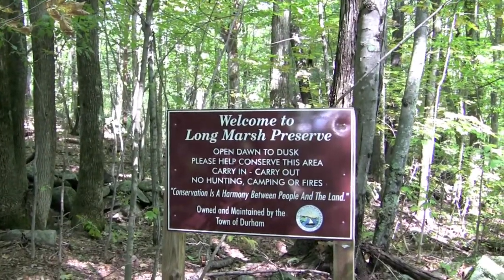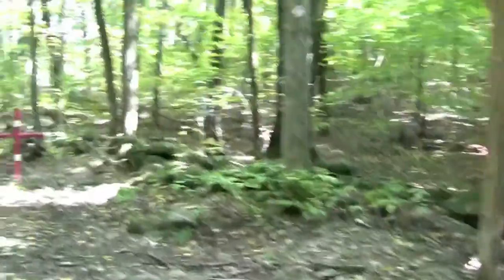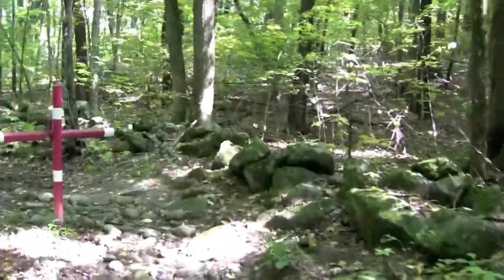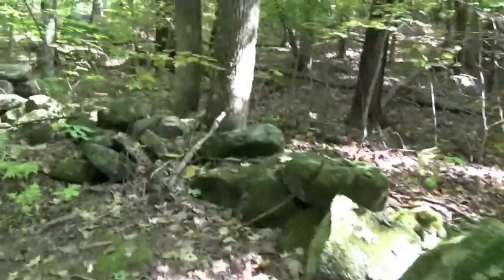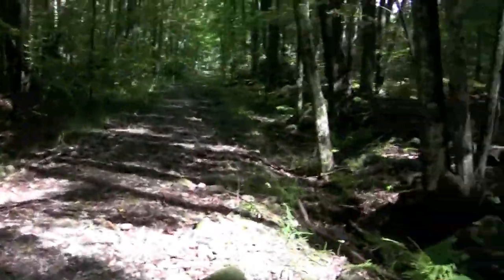We're back out here at the Long Marsh Preserve, picking up one of the caches that we didn't get last weekend when we were out here. It's called Bird Cedar. Last week I didn't have the camera with me, but this week I do. So we're going to go find Bird Cedar and hopefully a couple more.